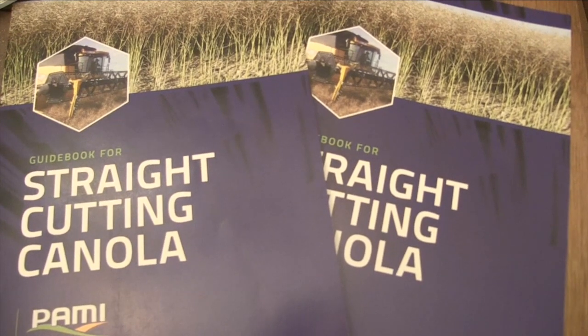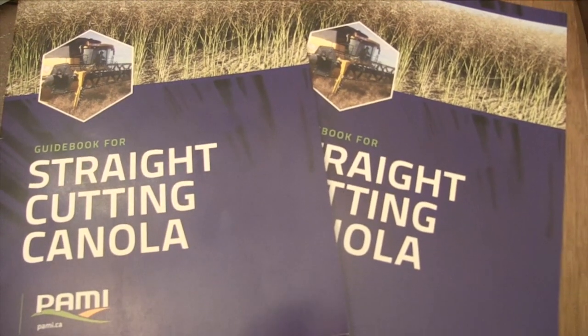Joel, what are some of the things that were covered in this guide? This guidebook is a product of a three-year research study conducted by PAMI, focusing on straight cutting canola — the aspects of header selection, the variety you use, and shatter loss that occurs both environmentally as the crop stands and matures, as well as during harvesting itself.